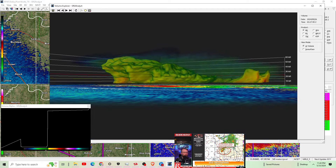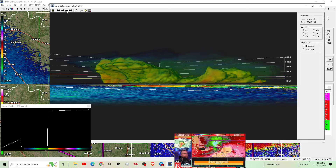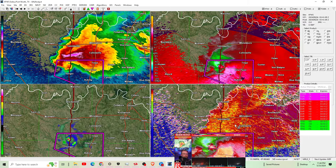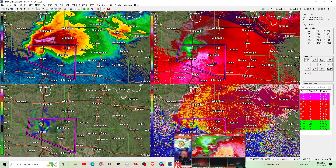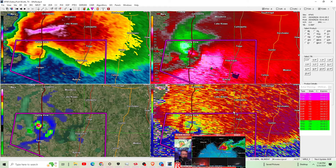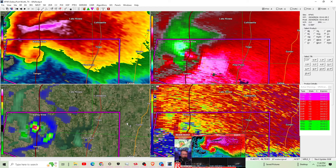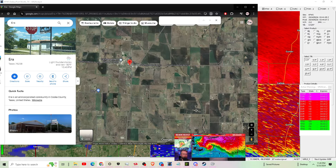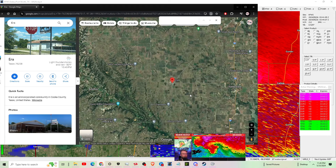I want to bring your attention to the very strong tornado that's crossing Interstate 35 right now. We've got a couple of storm chasers trying to give us a view of this. Riley Dibble is still in Oklahoma, so he's got a little ways to go. People were on that stretch of road when the tornado hits — which is happening right now.